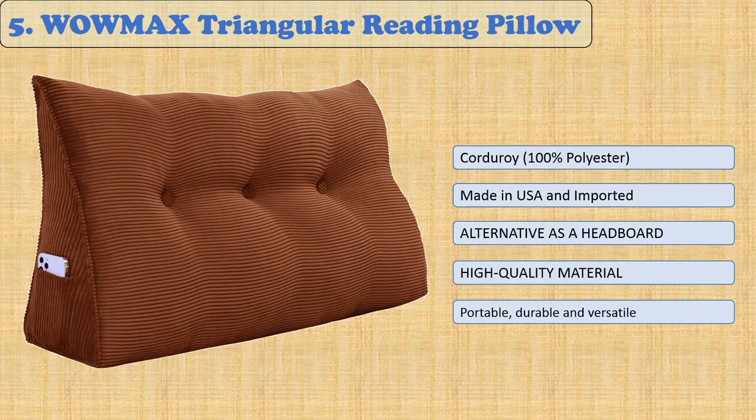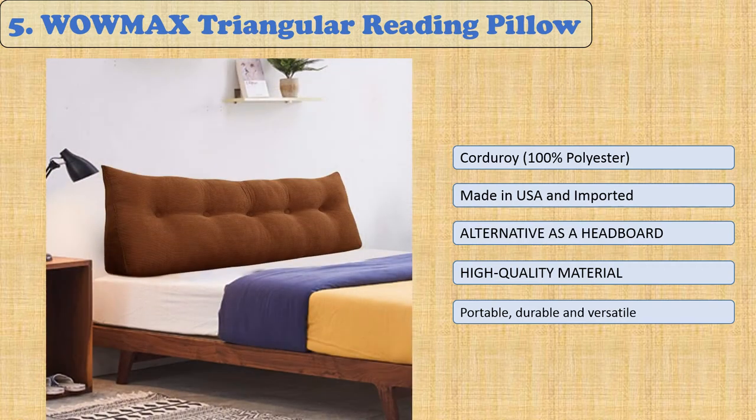The Wowmax Triangular Reading Pillow. The Wowmax triangular reading pillow large bolster headboard backrest is the perfect reading tool for those who want to prolong their activity without compromising their comfort. With a lightweight construction and hands-free design, this bed pillow provides excellent back and neck support for maximum comfort while reading and watching TV.